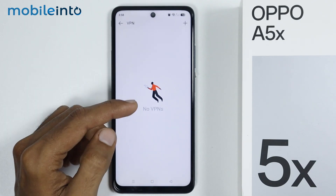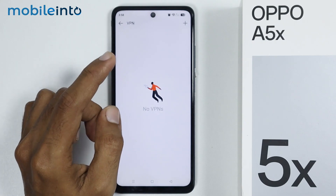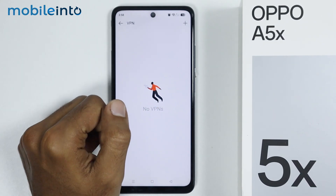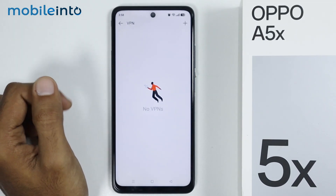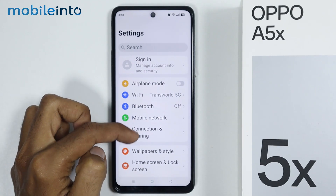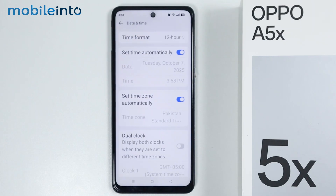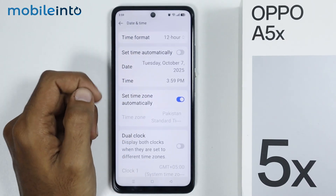Since we are not connected to any VPN network, we don't have any VPN option over here. But if you have connected any VPN to your smartphone, it will be shown right here. Just tap on it and select disconnect. Now after that, just go back and in the main settings page, just tap on system and update, then tap on date and time. And from here, just make sure that the date and the time of your smartphone are correct.